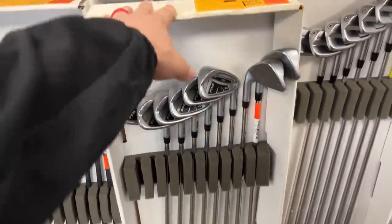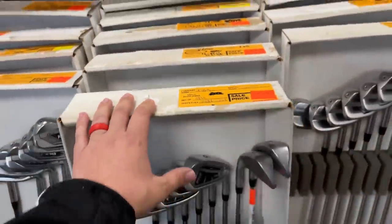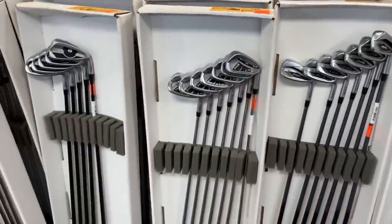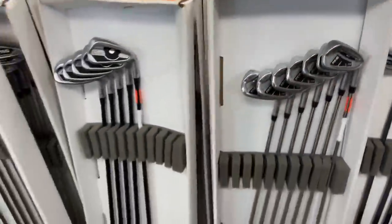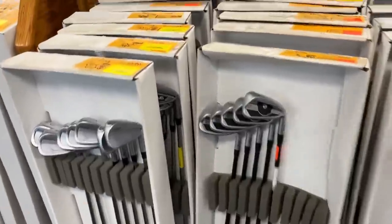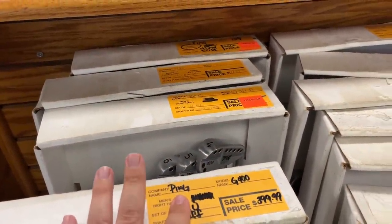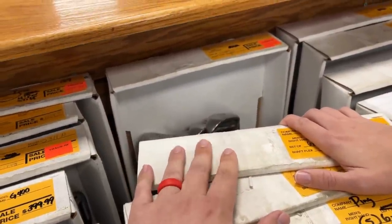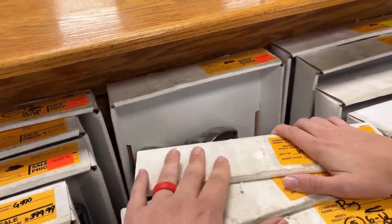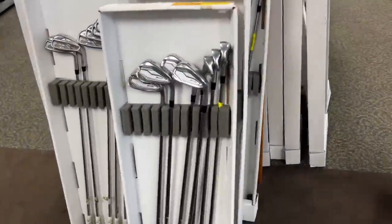Got some Ping i20s, which have held their value like crazy, going for $400. Ping i15s with graphite shafts going for $189. They've got a ton of the older Pings — $249 on the i20s; those will get snatched up quickly. Got some PXGs back here, the 0311Ps at $799. Ping G25s for $300 — you never see those stay in stores for very long, they're super popular.